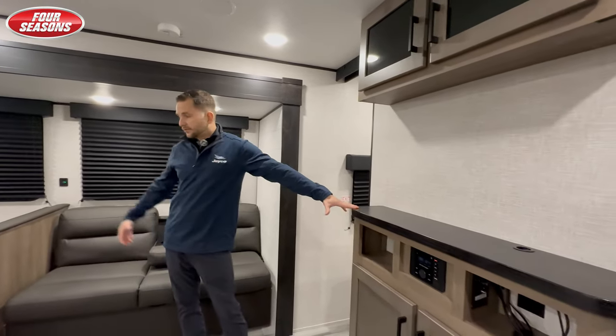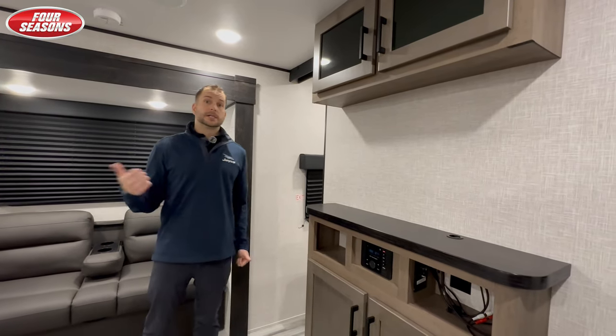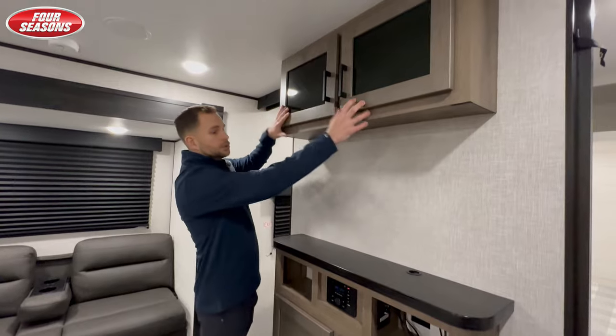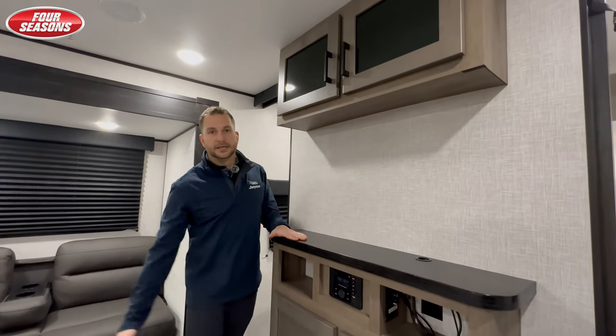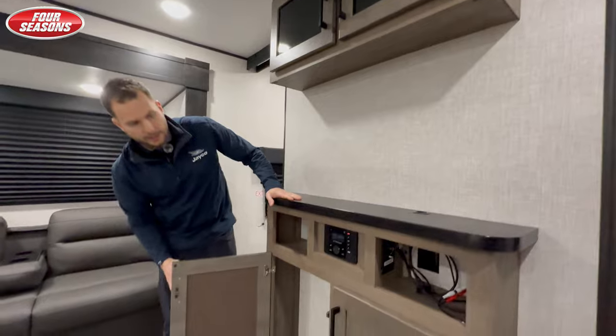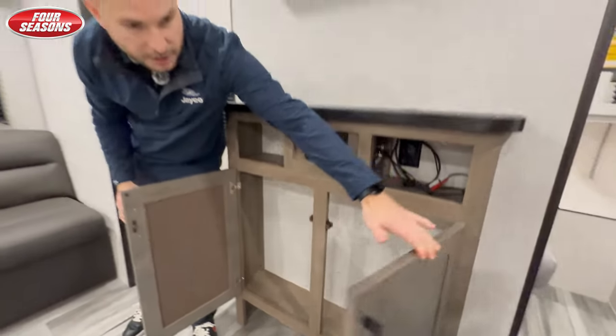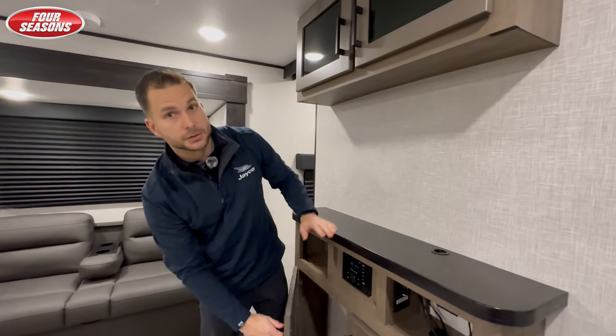And then the entertainment center right at the front for the whole family to hang out — play some Mario Kart, Netflix and chill. Tons of storage up there, a spot for your TV, and then your AM/FM Bluetooth control center right there. Tons of storage there for all the video games, movies, and board games.